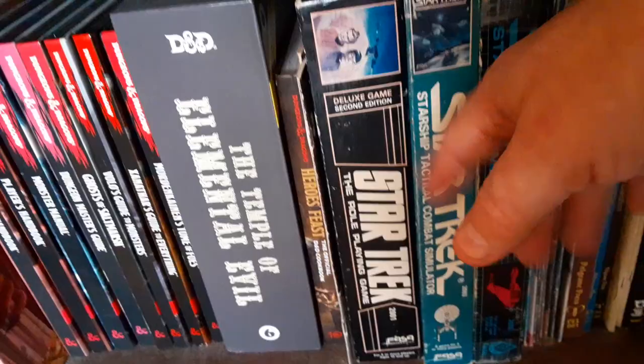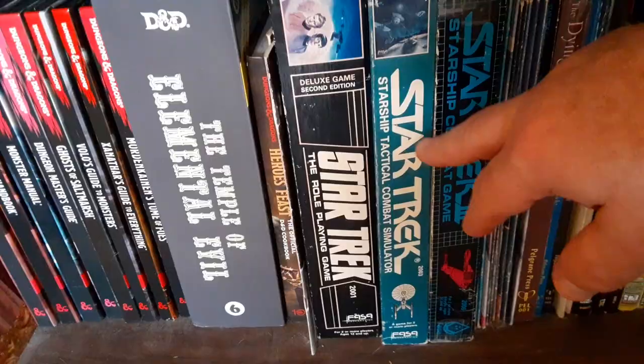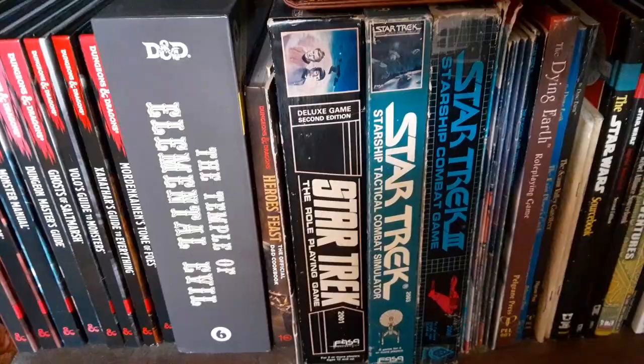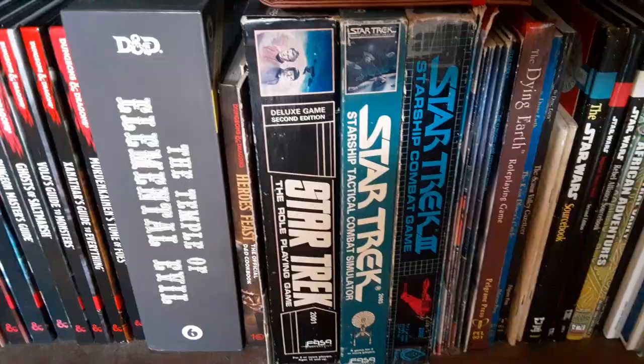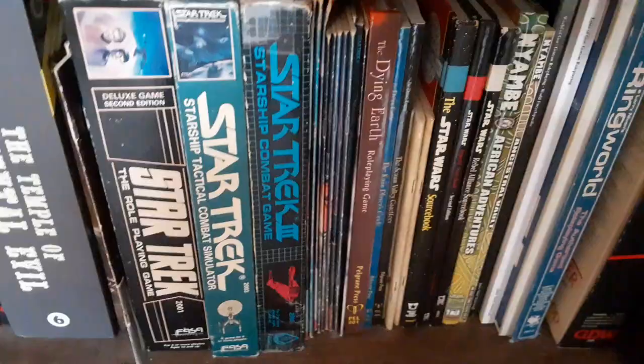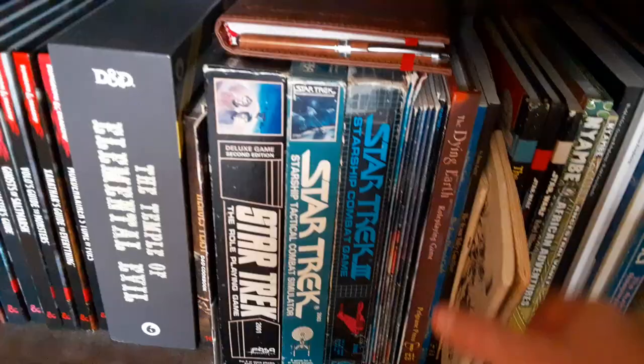The FASA Star Trek game — I loved this game back in the day. The Starfleet Tactical Combat Simulator is an amazing game. It's so fun to play and not at all like Starfleet Battles where you have so much to keep track of — you can just go off and do it right away. There are more Star Trek modules in here from the old days.